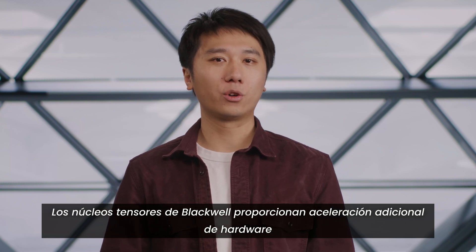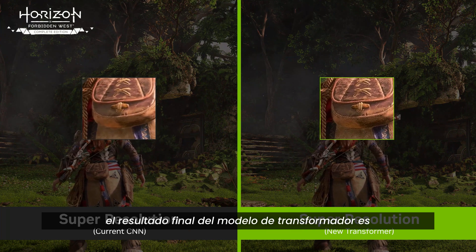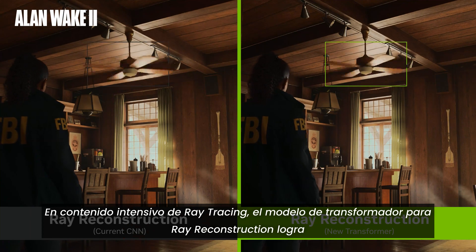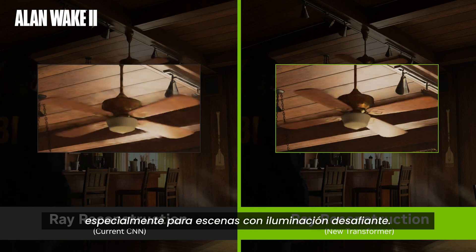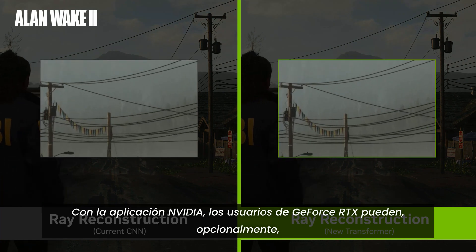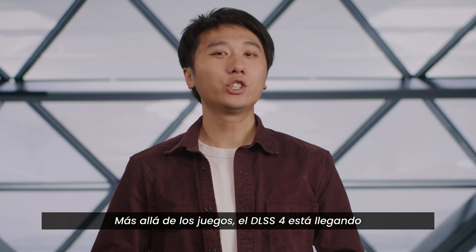Blackwell's Tensor Cores provide additional hardware acceleration that boosts the inference speed of these transformer models even further. When using DLSS super-resolution, the transformer model produces more temporally stable output with more image detail in motion. In intensive ray trace content, the transformer model for ray reconstruction gets an even bigger uplift in general quality, especially for scenes with challenging lighting. All common artifacts from typical denoisers are significantly reduced. With the NVIDIA app, GeForce RTX users can optionally update their DLSS games with the transformer model for ray reconstruction, super-resolution, or DLAA.